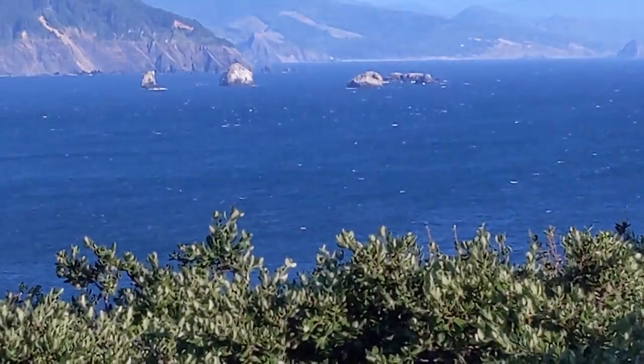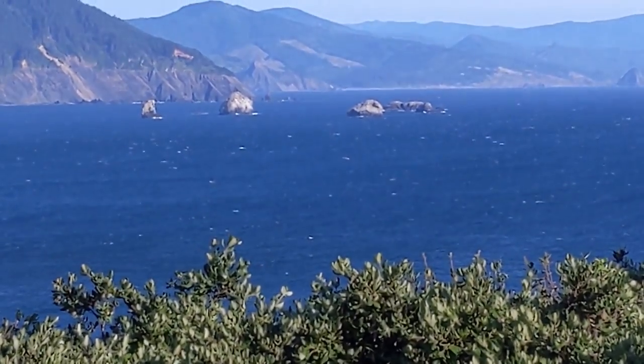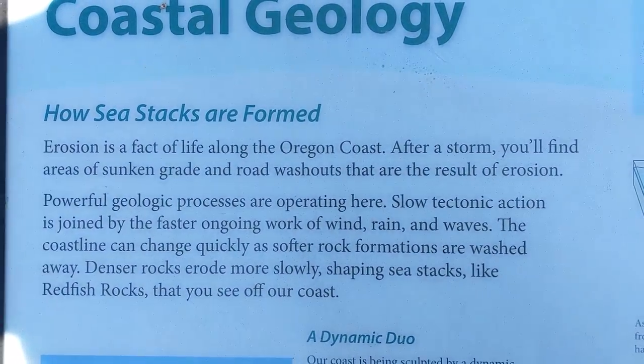So those rocks sticking above the surface are actually called sea stacks, and this is a brief overview of how they're formed.